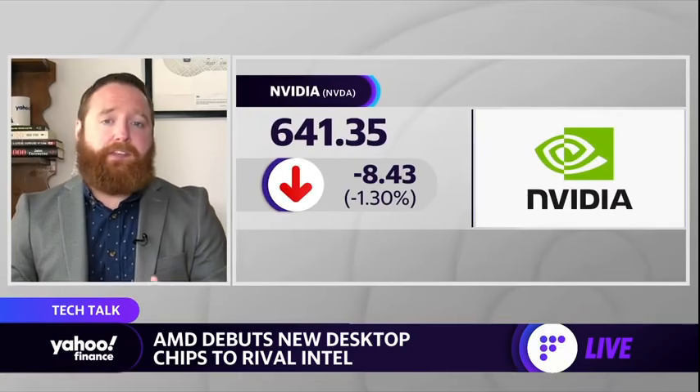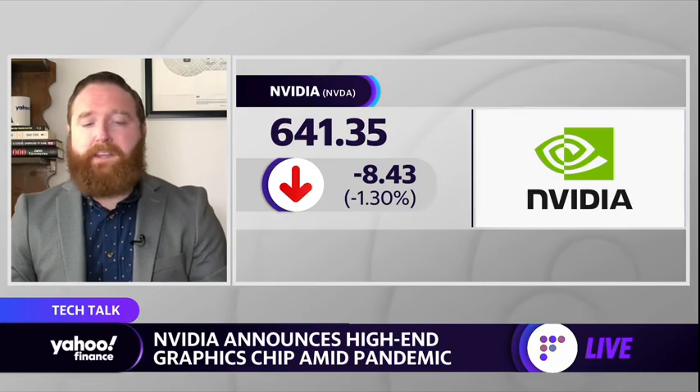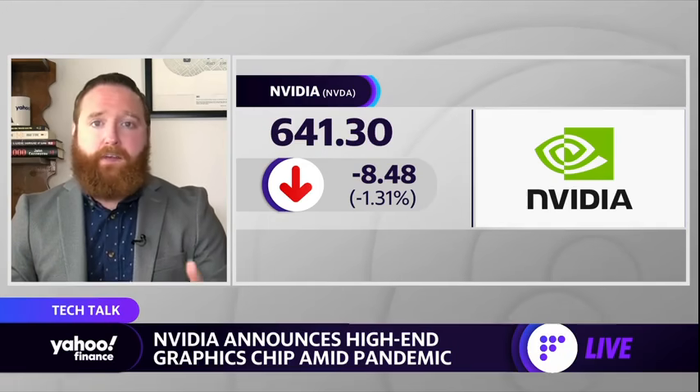AMD also announced some new gaming laptops running their 6000 M Series mobile graphics. NVIDIA also made an announcement about bringing AI to more companies by setting up a certification program where they can certify data centers and allow those to do some of the AI work that NVIDIA is known for with its chips. Overall, big announcements from these companies, and the chip shortage doesn't seem to be slowing them down at all.